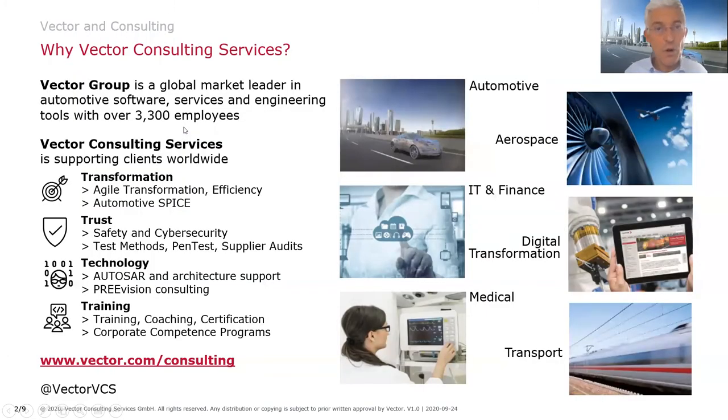Before we go ahead, a few words on Vector and Vector Consulting Services. Vector is a world-leading supplier of solutions in the automotive field, notably market leader in base software with tools like test tools. In the service domain, I'm the responsible global manager for consulting activities, where we focus on four topics: Transformation — for instance agile transformation and ASPICE; Trust — which is safety, cyber security, and related test methods; Technology — how we get innovation into companies such as AUTOSAR, new architectures, new test methods, modeling, and system of systems; and Training — coaching, certification, corporate competence programs, and webinars. More information at www.vector.com.